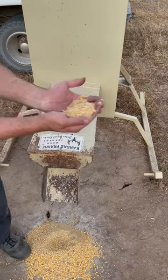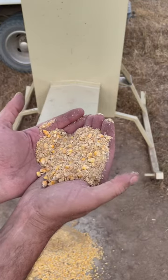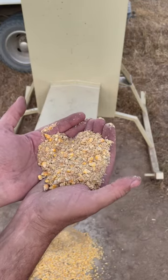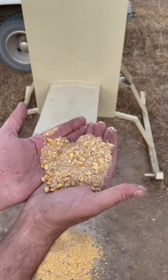This is a soybean mill based feed. 18% protein with a mineral package, vitamin package, and yeast package developed and made by Kansas Prairie Deer Feeders.